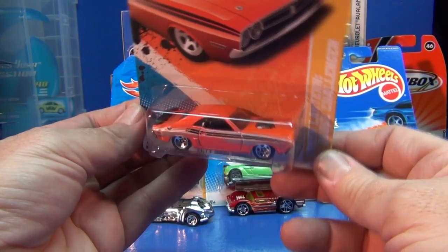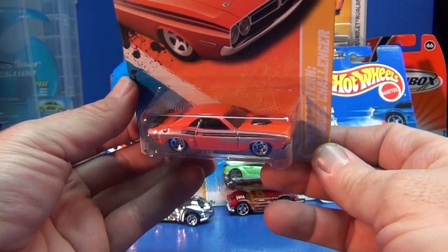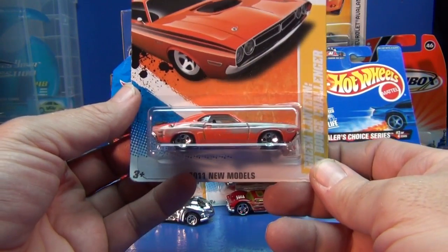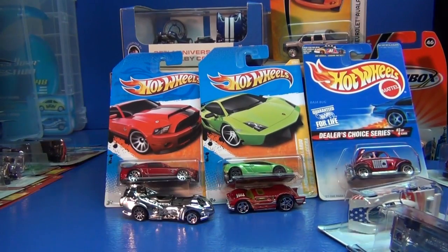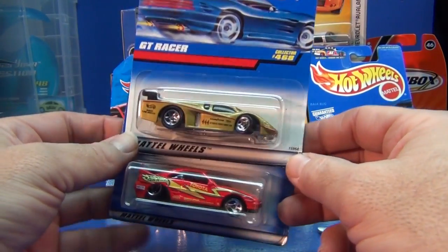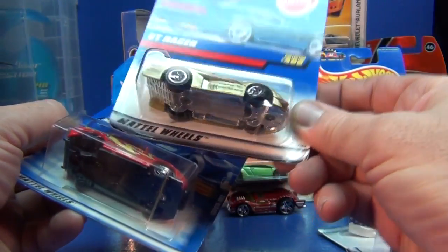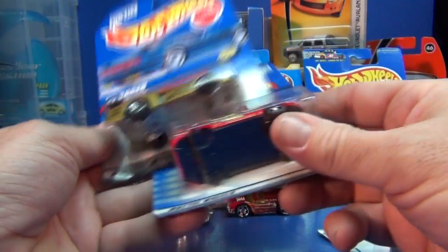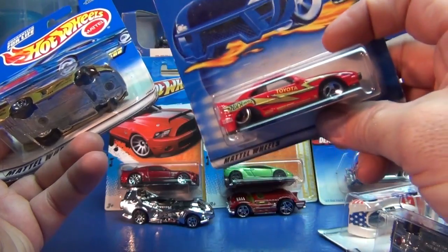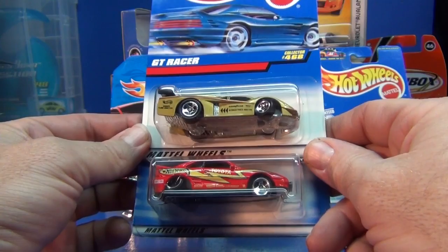Errors like this where there's a paint smear — yeah, it's an error in my opinion. It wasn't supposed to be released like that. Kind of interesting. Most errors in my opinion are just conversation pieces. Some errors, however, like these two — see how the wheels are squished up into the body? These are messed up. In my opinion, yes, they're errors, but are they worth collecting? No.